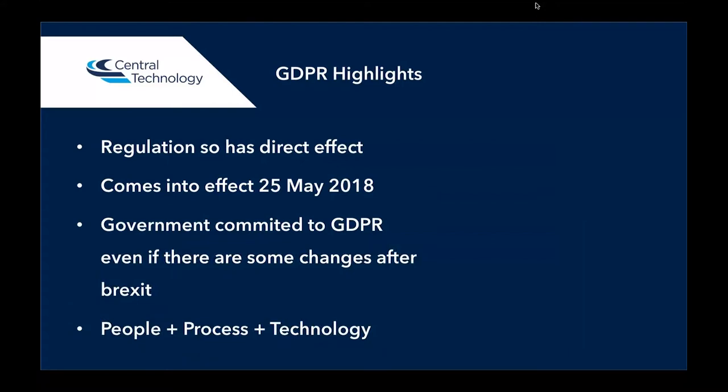So GDPR first on the highlights. It does have a direct effect, and it comes into effect on the 25th of May 2018. The UK government is committed to GDPR, so even if there are some changes after Brexit or whatever happens with the EU after Brexit, the UK government have confirmed that they are committed to proceeding with the GDPR. GDPR really is about three things: people, process, and technology. The people need to be aware of what GDPR is in the business, you need to have the right processes in place, and also the right technology in place that helps protect your network and your data.